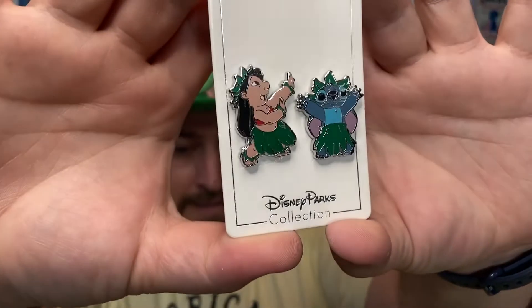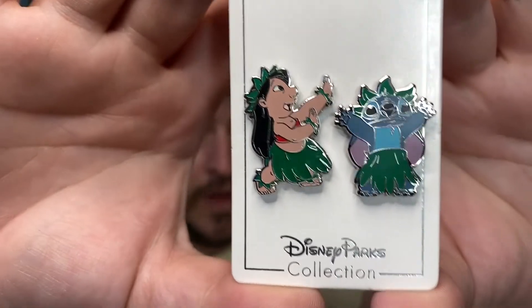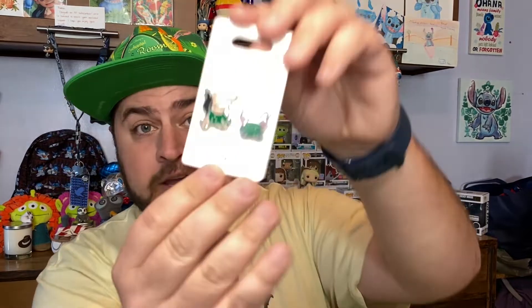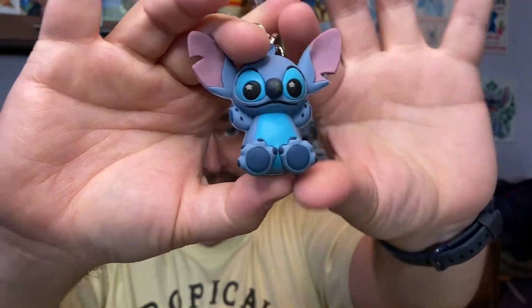Next we have Lilo and Stitch pins. You can already see right there — based on the crispness — that the video quality is so much better. I love this so much. I do already have these pins on my stitch pin board behind me, but I'm not upset about duplicates because it's such a cute set: they're doing the little hula dance together.